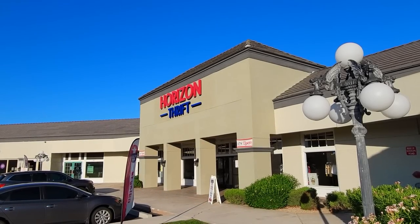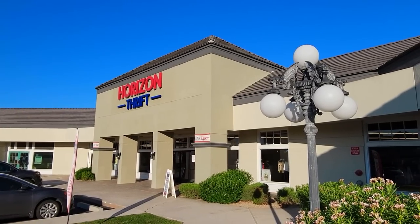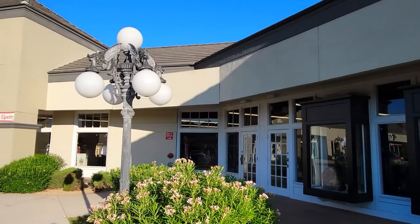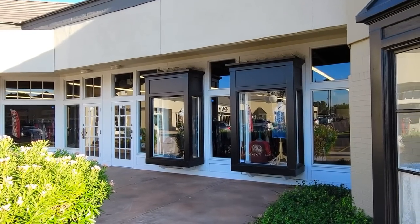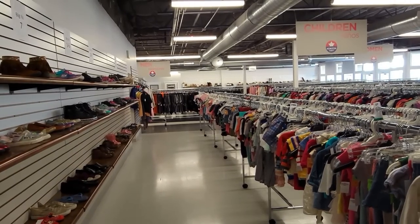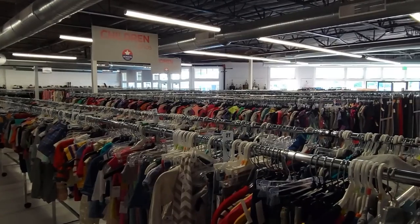And here's the last thrift store we'll be taking a look at. This is Horizon Thrift in Mesa, Arizona, and this is a fairly new thrift store and also one of the nicest thrift stores I've ever seen. I love the display windows here. I wonder what this was originally — I've got to take a look. Here's a look at the clothing area.